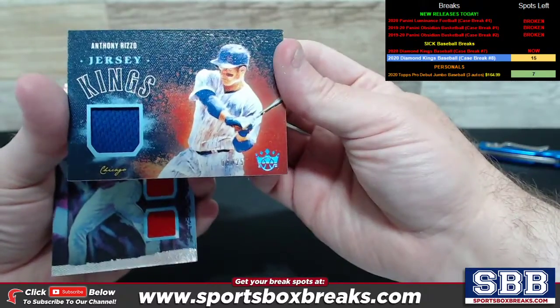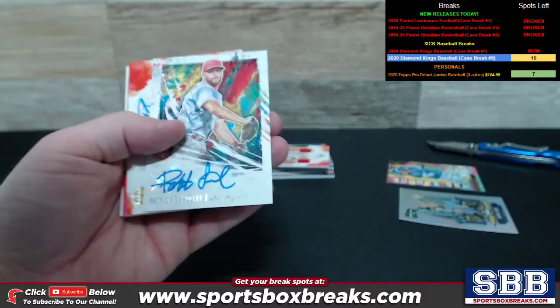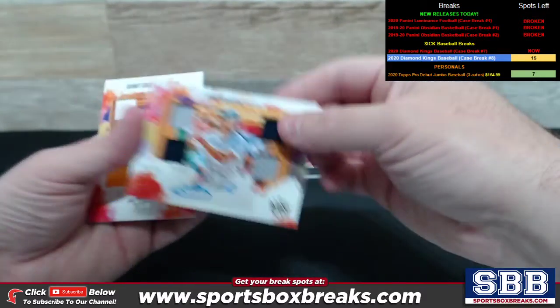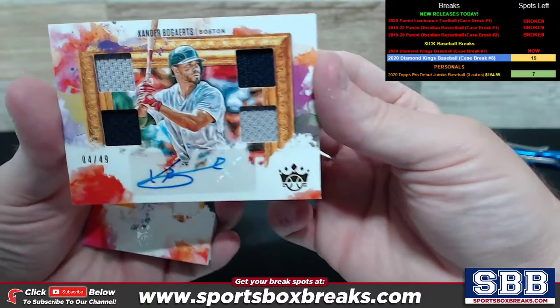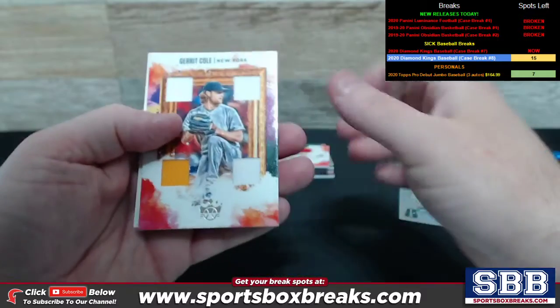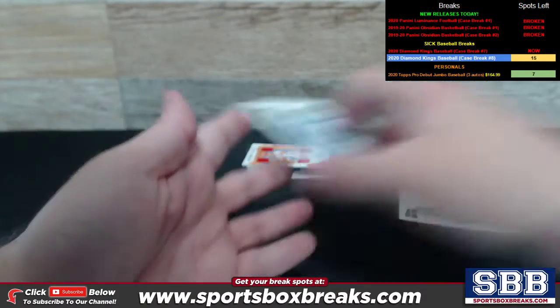Got a Jersey Kings to 25 of Rizzo. Mike Trout dual relic with purple. Patrick Sandoval auto. Got a Xander Bogarts — this one's great right here, check it out — four out of 49, quad relic auto for Boston. Garrett Cole quad relic, New York. Great Trial dual relic auto for Los Angeles.